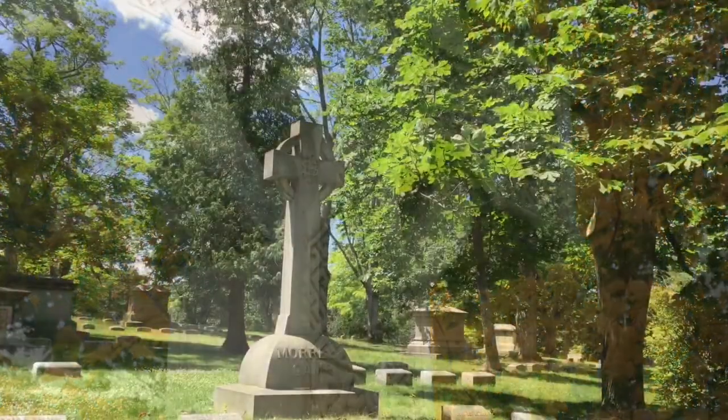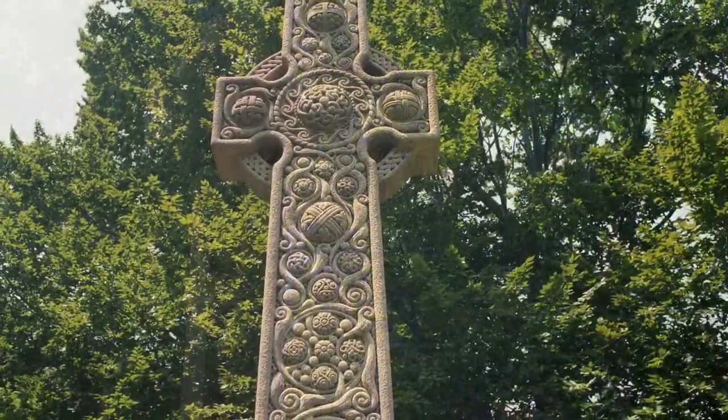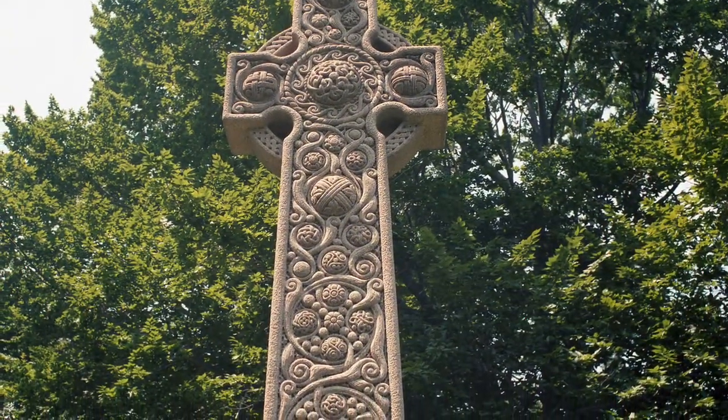A Celtic Cross, seen in many 19th century cemeteries in the United States, can be a plain stone monument or more often embellished with intricate tracery and symbolism.